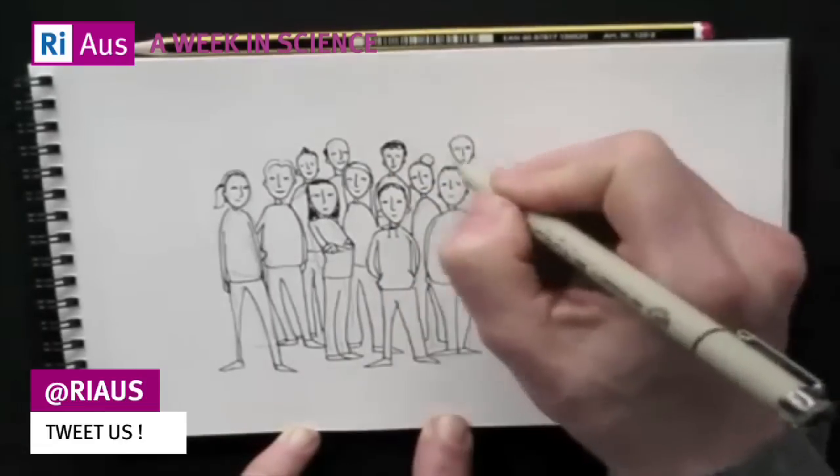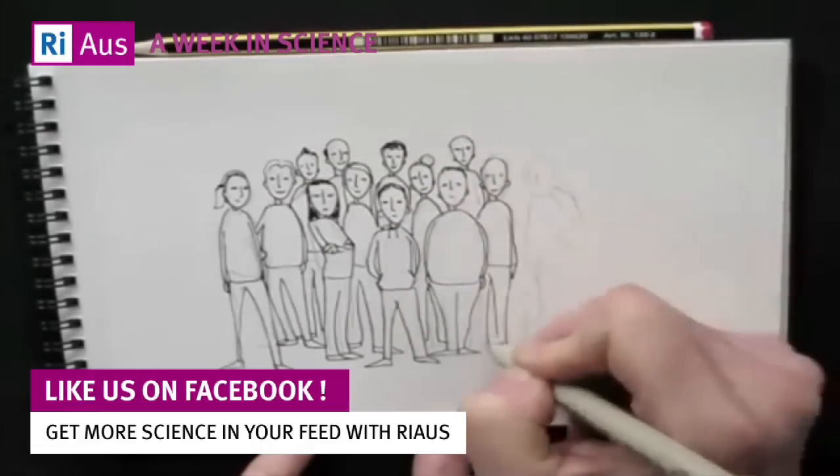A third way to tell a liar? Get them to draw a picture. Liars generally don't prepare for that, so can find it tough to draw their story.